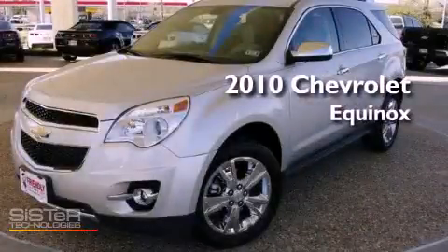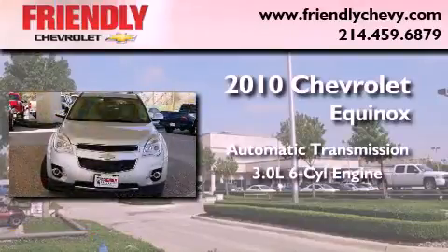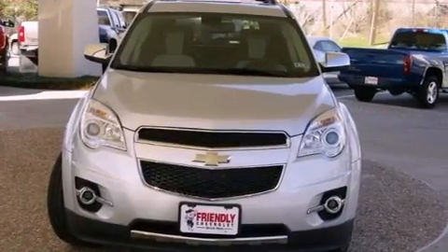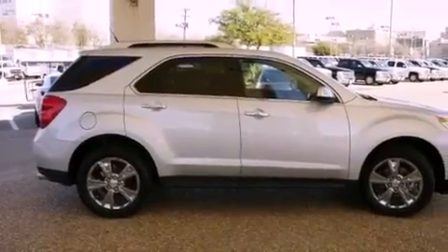This is a 2010 Chevrolet Equinox. This vehicle has seating for five adults and a 3.0-liter V6. Its top features include direct injection, a navigation system, a rearview camera, traction control and stability control systems, aluminum wheels, and a tire pressure monitoring system.